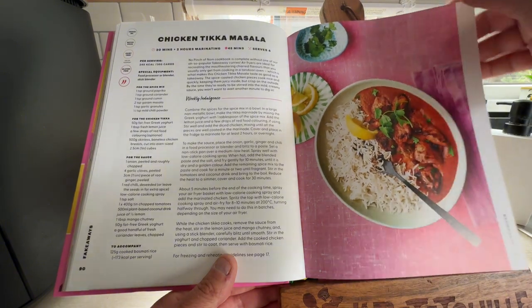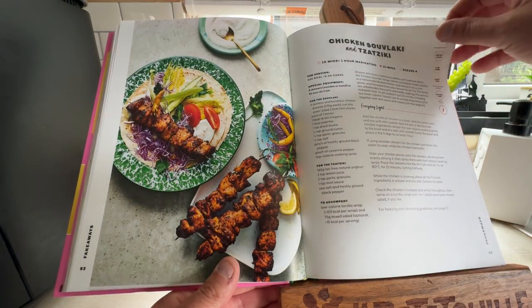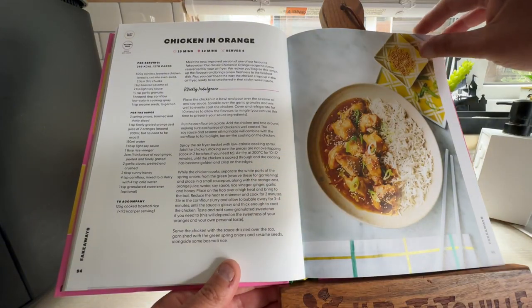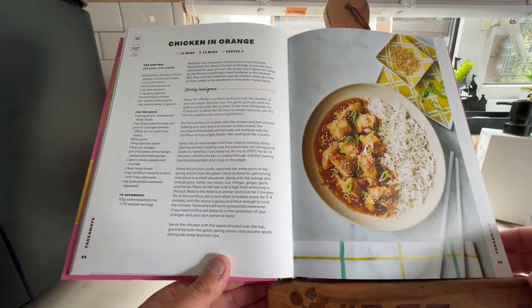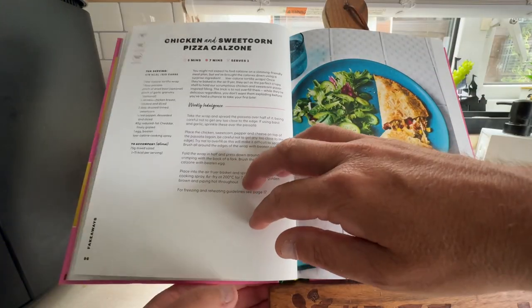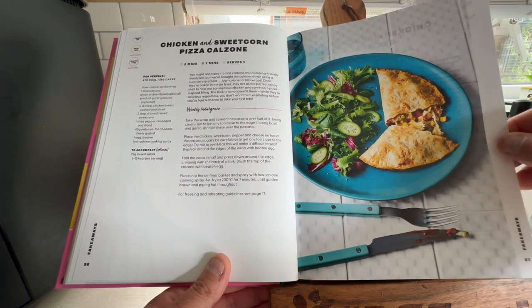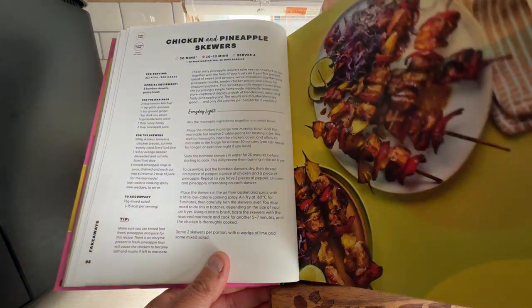I'll have to skip a bit because it'll be like the longest video in the world. Chicken Tikka Masala you can make in your air fryer. Chicken Souvlaki and Tzatziki. Chicken in Orange — if you don't like orange or chicken, you're not going to like the Chicken in Orange. Chicken and Sweet Corn Pizza Calzone. Chicken and Pineapple Skewers — these are all fakeaways.